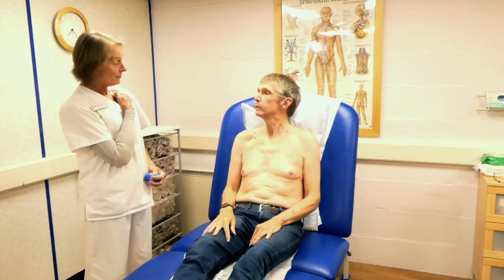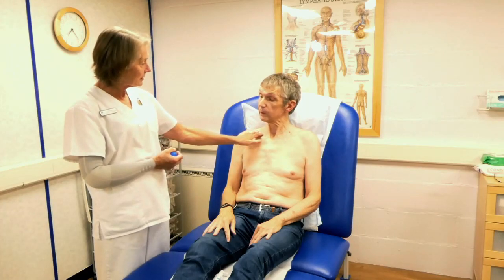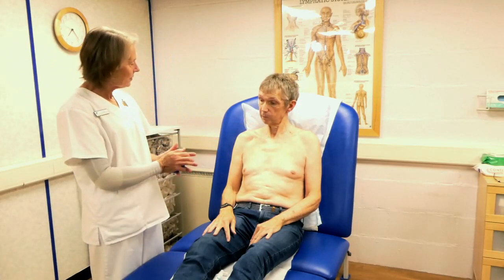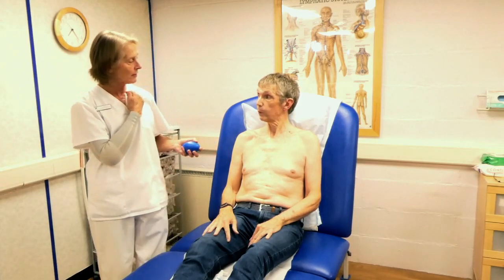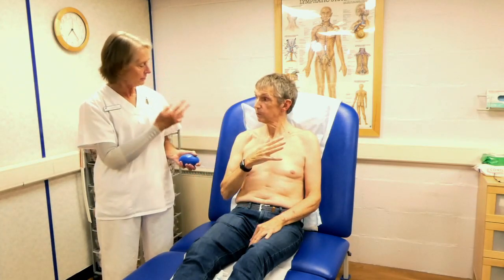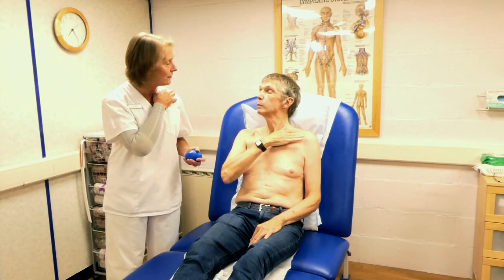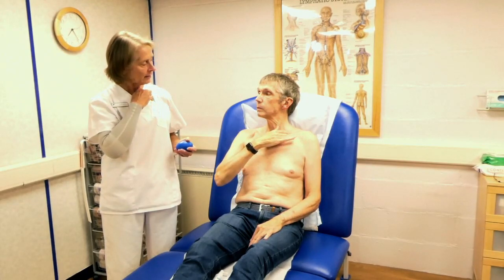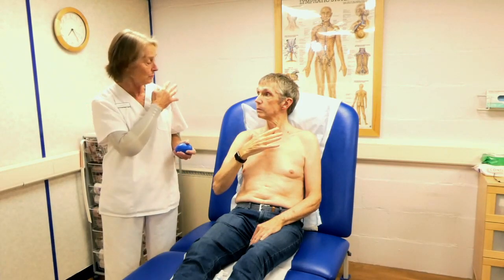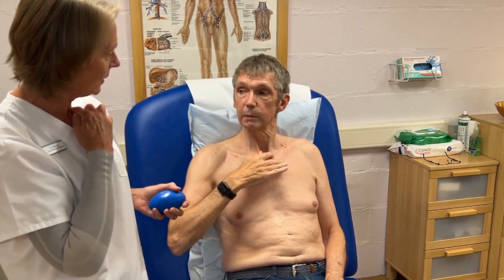We're now going to empty the lymph nodes at the level of the collarbones — this is the area where fluid from the lymphatic system joins back into the bloodstream. Find the collarbone and put one finger above and one below it, then slowly stretch the skin towards the notch in the middle of your neck — a slow stretch with quite a bit of pressure. Then lift the fingers off the skin, start again at the shoulder end, and stretch that skin down towards the notch. We'll do four of those.